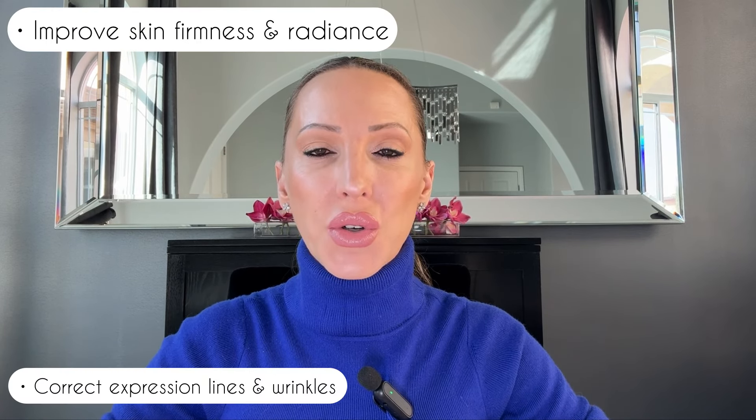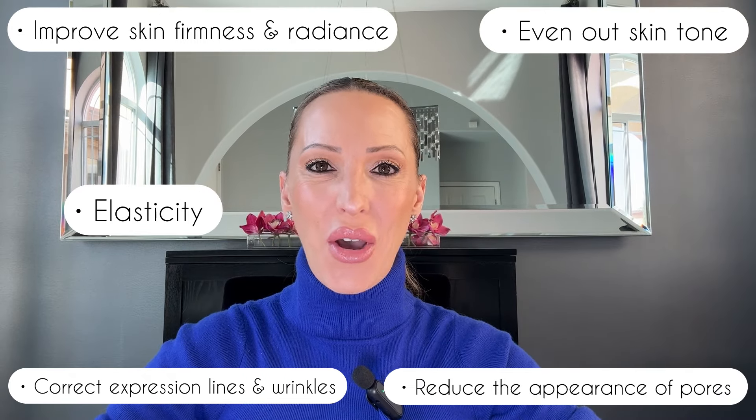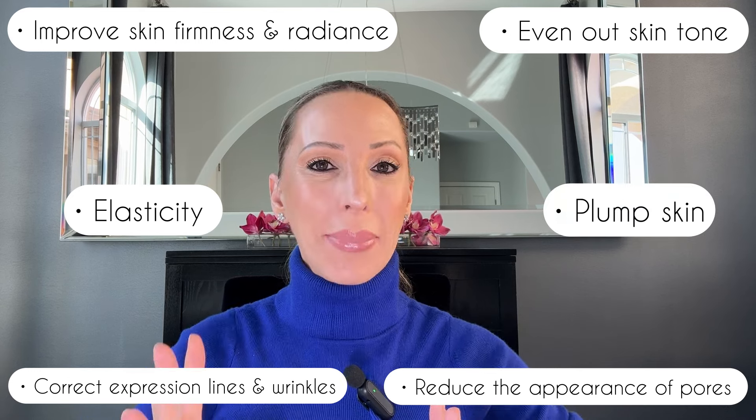Like the Dior Prestige Le Microwheel De Rose Serum, Capture Total is also supposed to be an anti-aging serum. It's supposed to work on expression lines and wrinkles, improving the appearance of pores, unevenness, loss of elasticity, firmness, radiance, and plumpness.